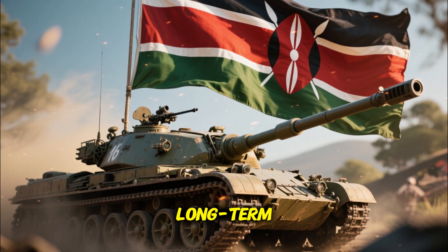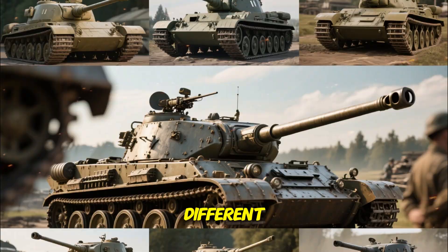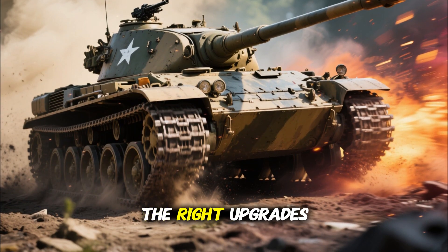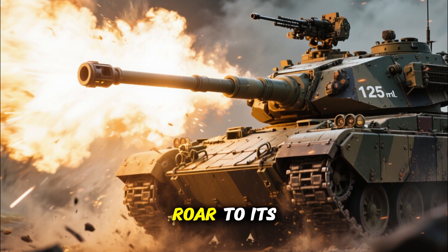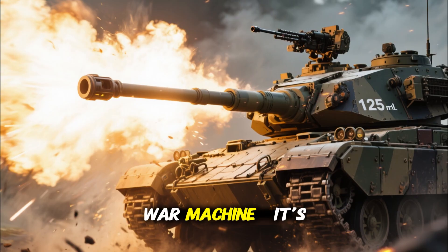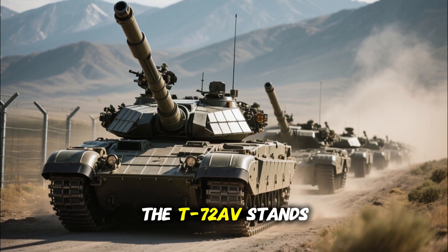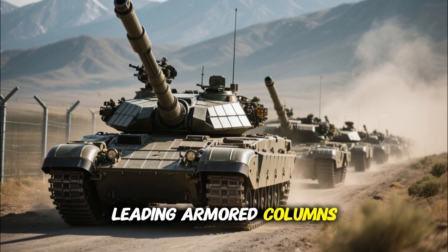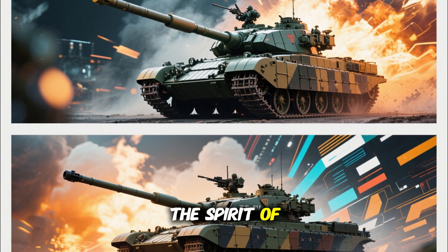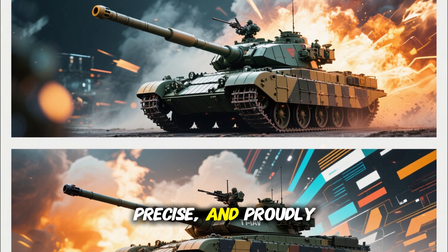Every tank tells a story of innovation, adaptation, and survival — and the 2026 T-72AV is no different. It bridges the gap between history and the future, reminding us that machines built decades ago can still dominate when given the right upgrades. From its 125mm roar to its adaptive armor and smart battlefield systems, the Kenyan T-72AV isn't just a war machine — it's a symbol of evolution. As Kenya continues to enhance its defense capabilities, the T-72AV stands ready: guarding borders, leading armored columns, and reminding the world that even old warriors can be reborn. In 2026, the spirit of Soviet design meets Kenyan ingenuity, and together they create something powerful, precise, and proudly African.